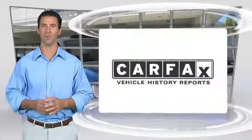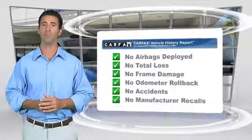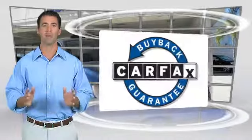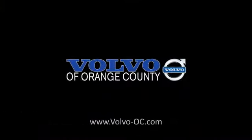Here's another high quality vehicle with the Carfax Vehicle History Report. Be sure to find a complimentary copy of this report online or contact the dealership. This vehicle qualifies for the Carfax Buy Back Guarantee. The Carfax Vehicle History Report.